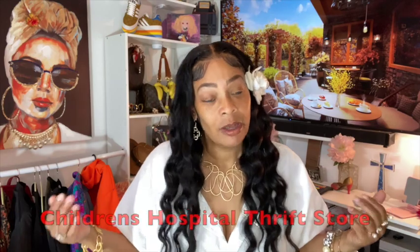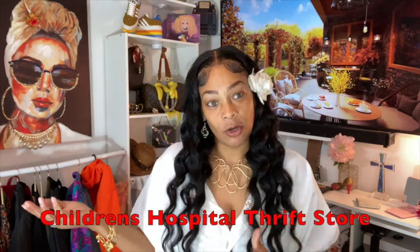CHKD is just a children's thrift store and all the proceeds go to help the children's hospital in this area. And of course, Goodwill does what Goodwill does. We're going to start off with the outfit of the day because this was a piece from the CHKD. I went ahead and cleaned it up and took the tag off so that I could wear it, honey.